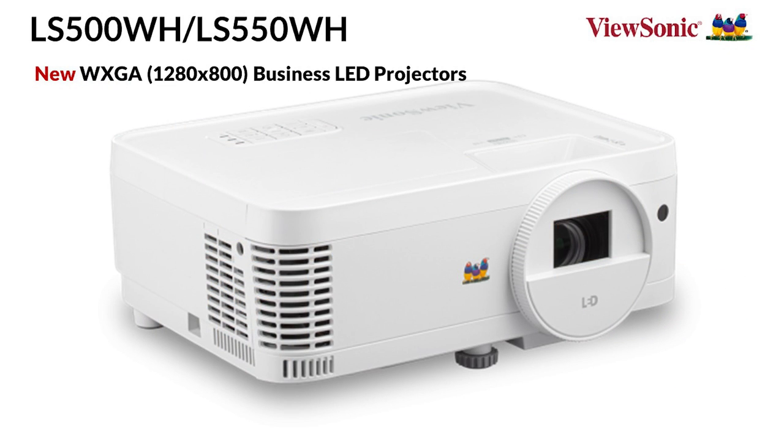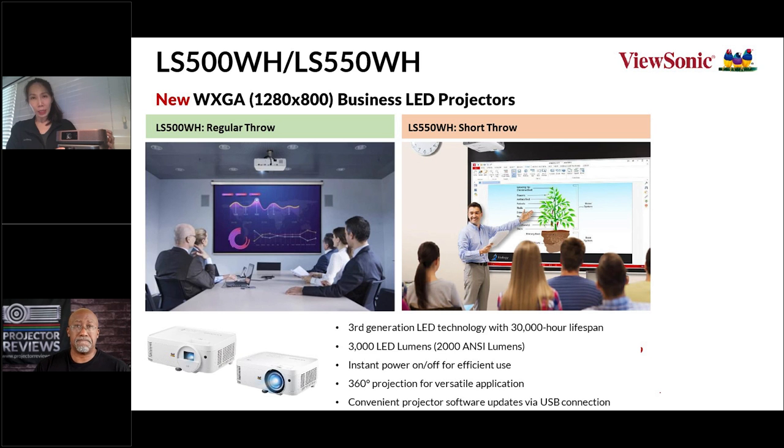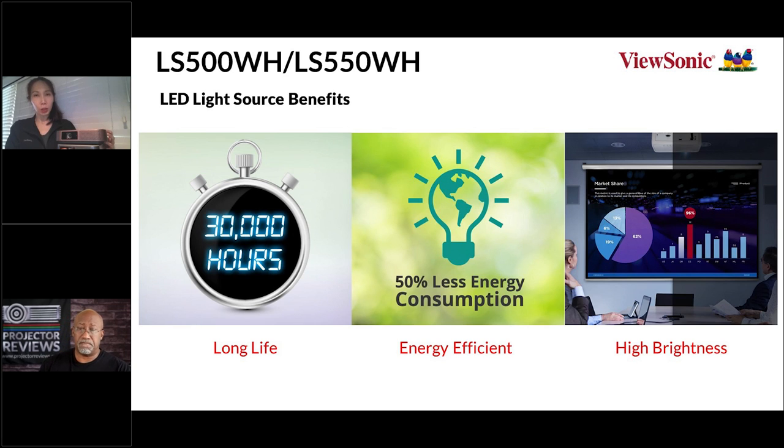In addition to consumer models, ViewSonic also has business projectors, including the LS500W family, which comes in both standard throw and short throw versions for different room settings. Brightness options range from 2,000 to 3,500 ANSI lumens, with 4,000 ANSI lumens coming soon. As a brand, ViewSonic is very dedicated to lamp-free, with a strong belief in LED for better color, more affordable pricing, and compact size. ViewSonic continues to introduce more LED and lamp-free solutions for both B2B and B2C customers.